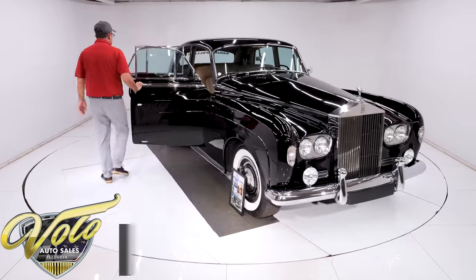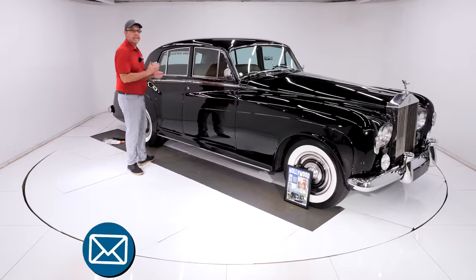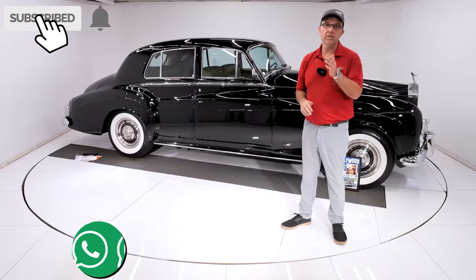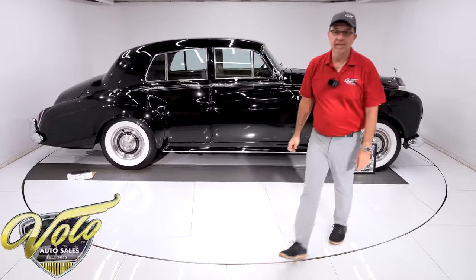Go to VoloCars.com. The salesman can help answer your questions. They can help get this delivered to your door and help get it financed if you go to VoloCars.com. Hope you enjoyed the video. Subscribe to our YouTube channel, click on the bell icon. You'll be notified when the next one is posted. Thanks for watching.